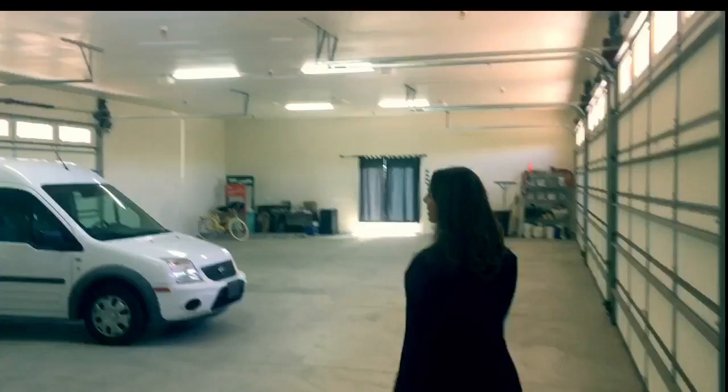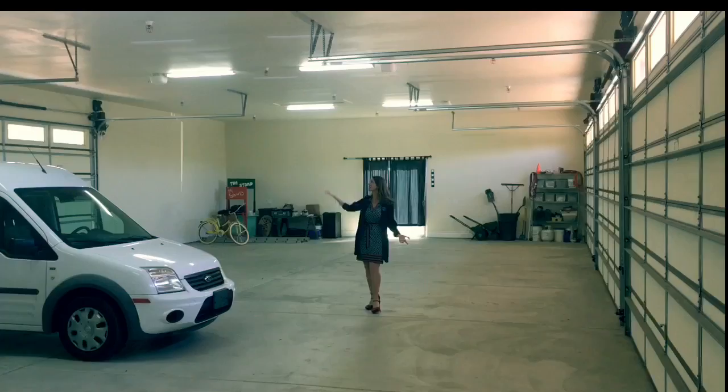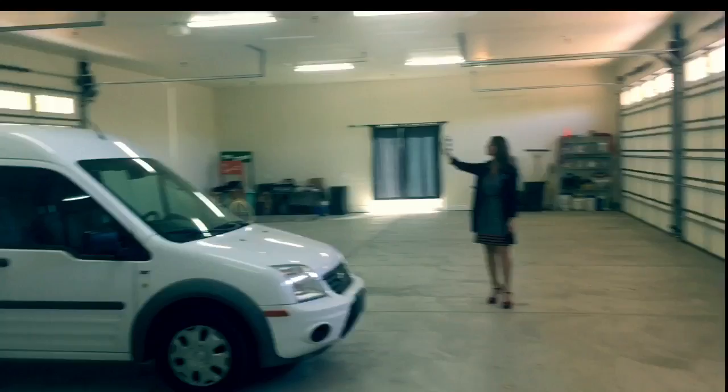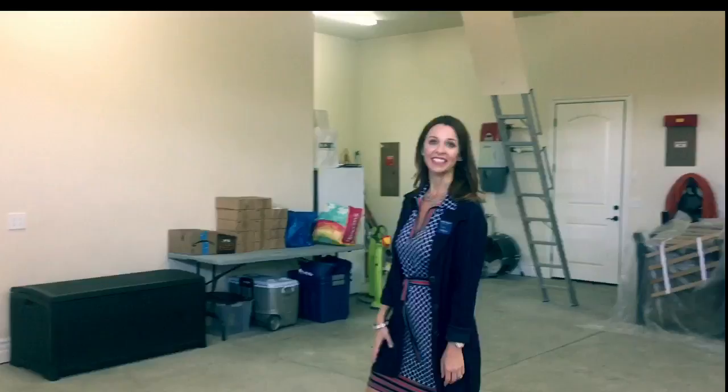I'm going to come stand out in the middle so you can get an idea of scale. I'm 5'7 and I'm probably on a 5-inch hill today. This is a nice large garage — you can use it as warehouse, studio space, or workshop. There's a door right here in the back for nice cross ventilation so it stays cool. And there's access to another 1,000 square feet of storage space in the attic.